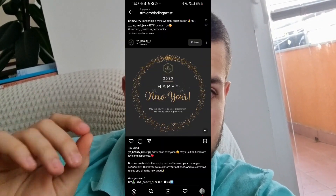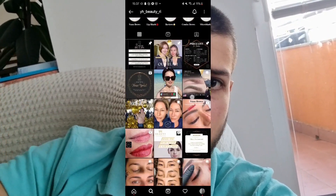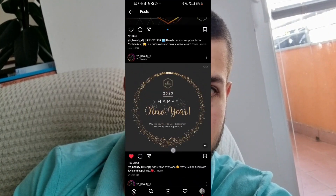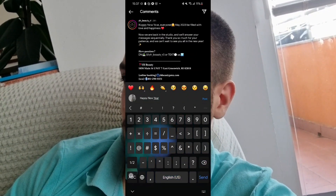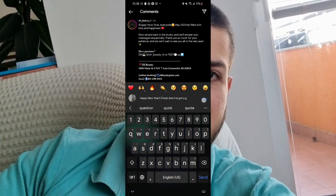When you find a prospect you want to reach out to, like three of their most recent posts, follow them, and leave a comment on one of their posts — something like 'amazing' or 'that's beautiful,' something relevant to their niche. This floods their notification tab with your activity. You can also add 'check your DMs, I have a question' in your comment.